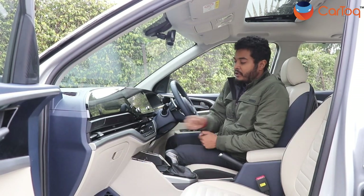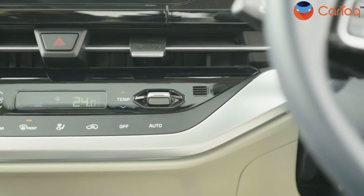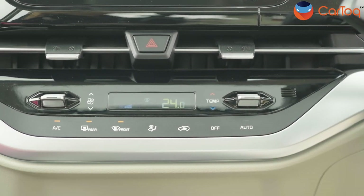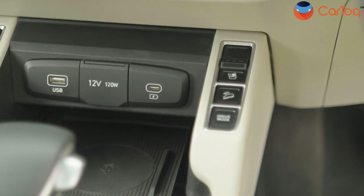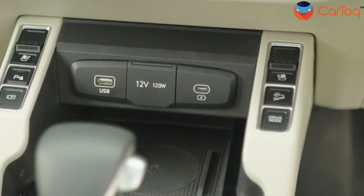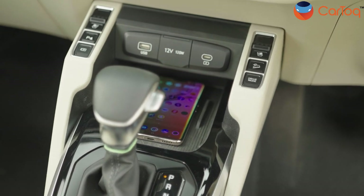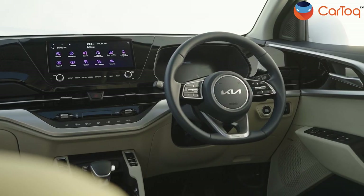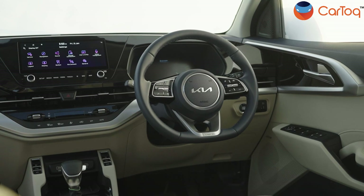Going down the center, there are toggle switches which can be used to open and close the AC vents. The same type of toggle switches are used to control the climate control system — you can control the temperature and fan speed right here. On the central console, you get buttons to control the ventilated seats and the airflow to them. You also get hill descent control and driving modes. In the middle there's a wireless phone charger, a 12V socket, a regular USB charger, and a USB-C charger. The flat-bottom steering wheel has controls for the infotainment system, instrument cluster, and cruise control.